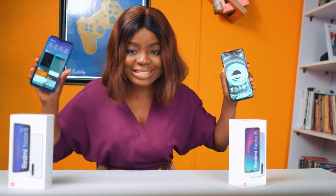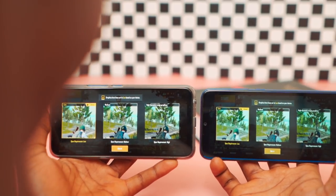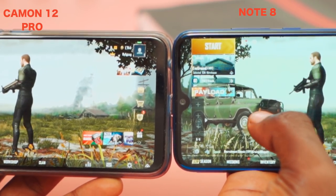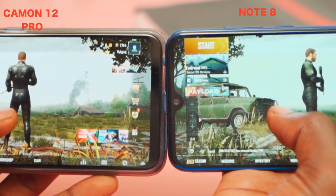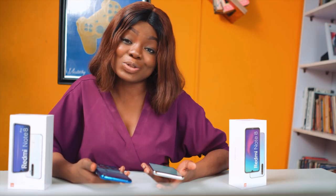Next up is performance. The Note 8, although it comes with lower specs, actually performs better than most mid-range devices I've used recently. I tried playing PUBG on it — although it was set to low, the actual gameplay felt like it was set to medium. That's how good the performance was. Here's the difference between the graphics on the Camon 12 Pro and the Note 8.